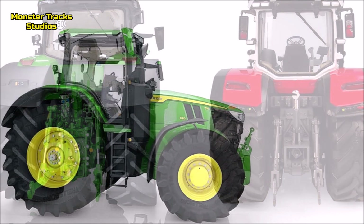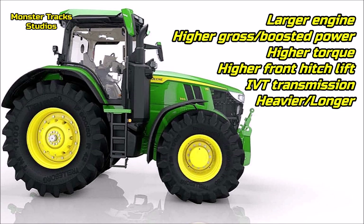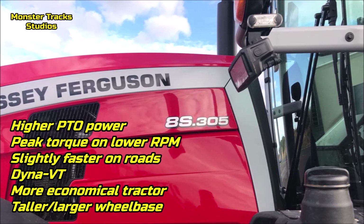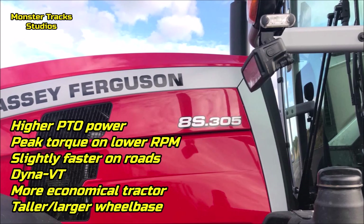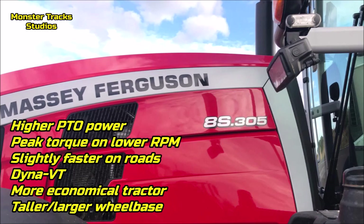As a conclusion, the largest 7R Deere has a larger engine, higher gross and boosted power, higher torque, higher front hitch lift, the powerful IVT transmission, and is heavier and longer — so the largest 7R is stronger than the largest 8S Ferguson. The largest 8S from the other side has higher PTO power, reaches peak torque at lower RPM, is slightly faster on roads with the Dyna-VT transmission, is more economical due to its smaller engine and lower tank capacity, and is taller with a larger wheelbase.